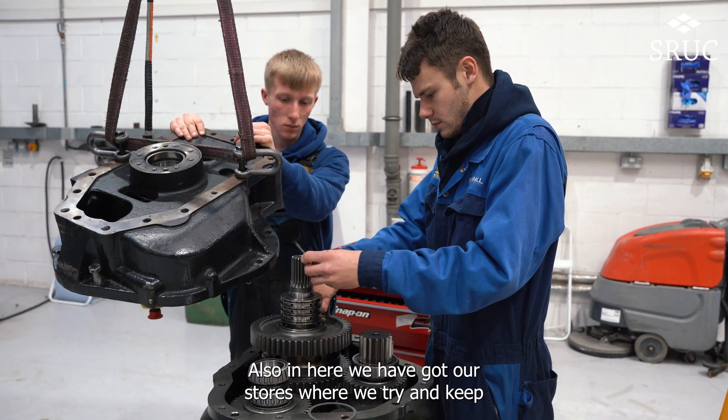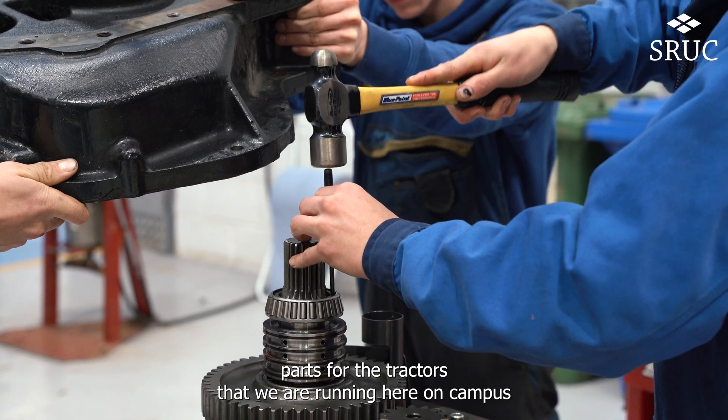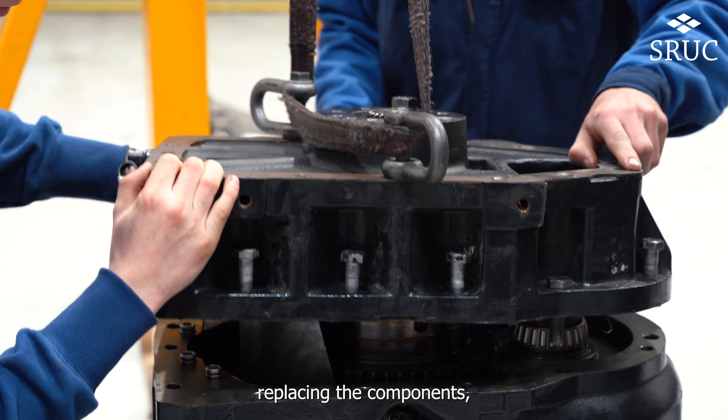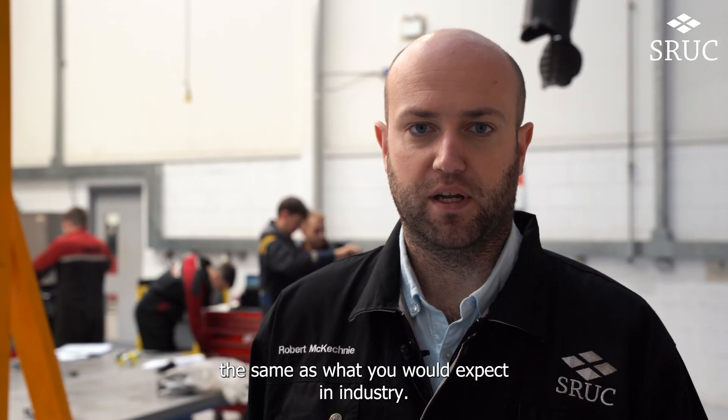Also in here we have our stores, where we're trying to keep an amount of parts for the tractors we are running here on campus, to make sure that when the candidates are working on jobs they can be stripping them down, replacing the components, and putting them back together in a timely manner, the same as what you would expect in industry.